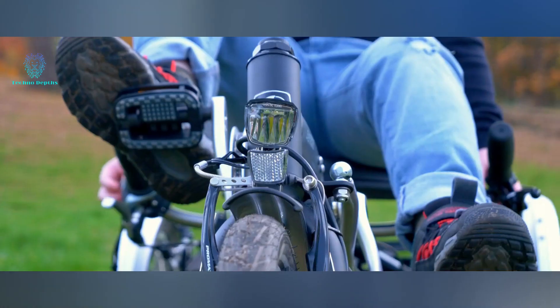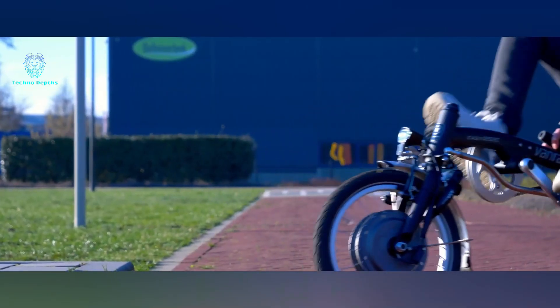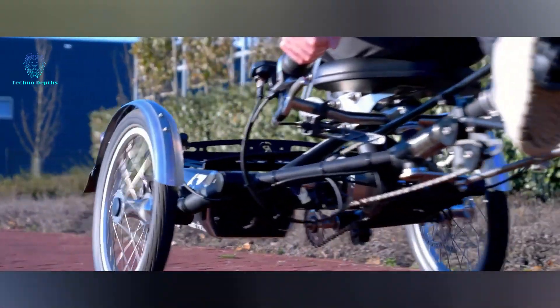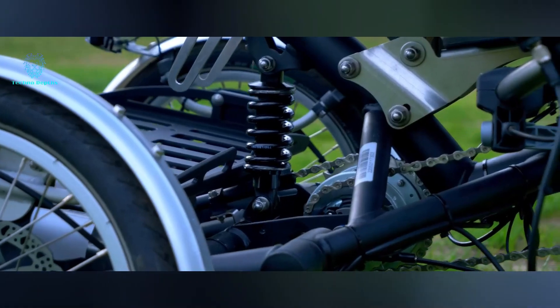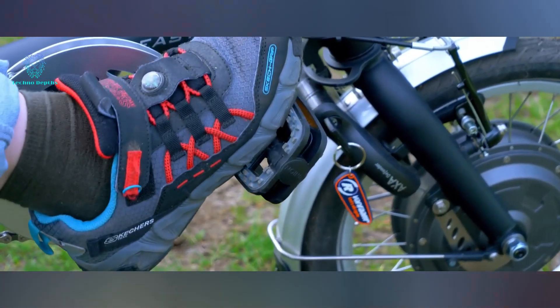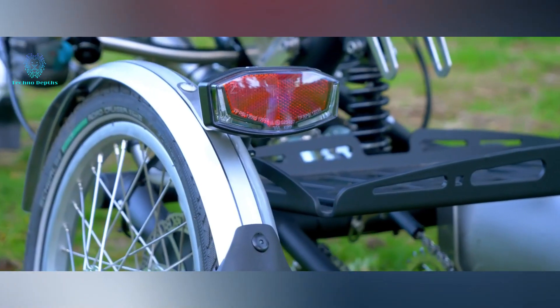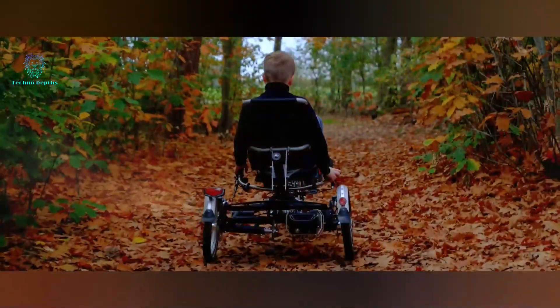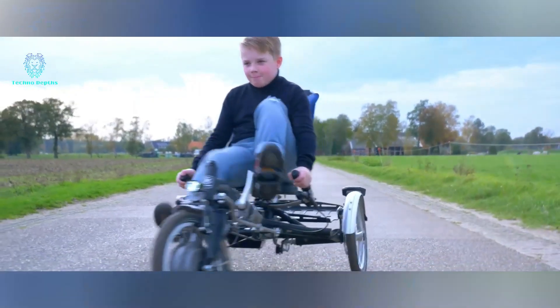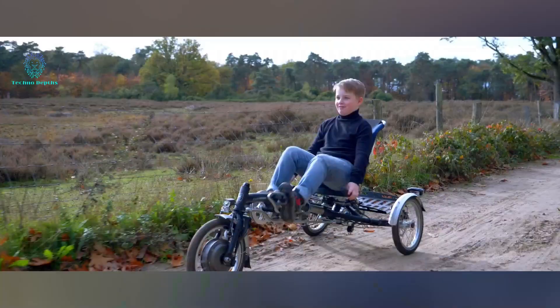The smart electric system provides an average range of 59 kilometers on a single charge, with the added convenience of pedal assist and a smartphone app for seamless riding even after a long break. The standard package includes a rack for convenient store trips. However, it's worth noting that carrying the bike upstairs may pose a challenge as it weighs 36 kilograms. Embrace this unique vehicle for the price of $3,800 and experience a new level of hybrid transportation.